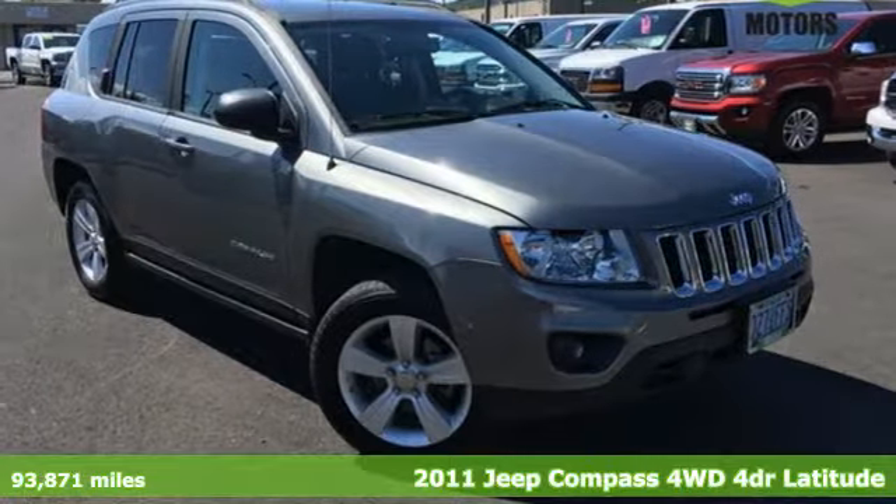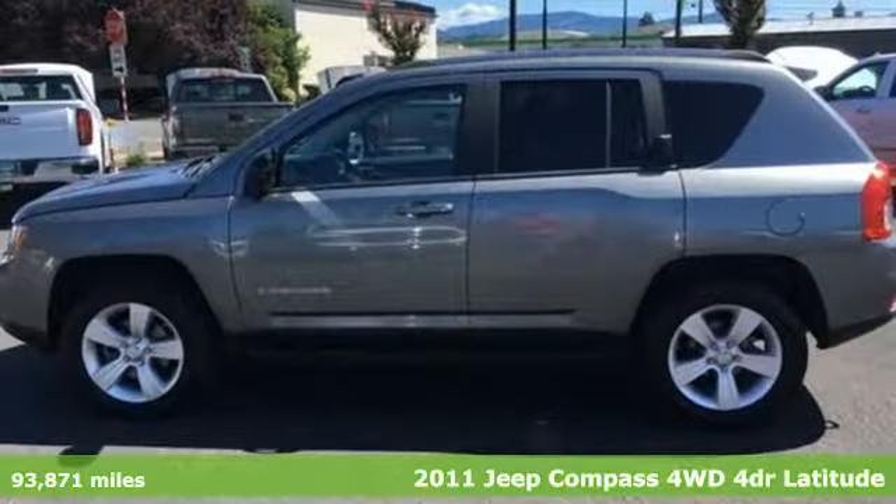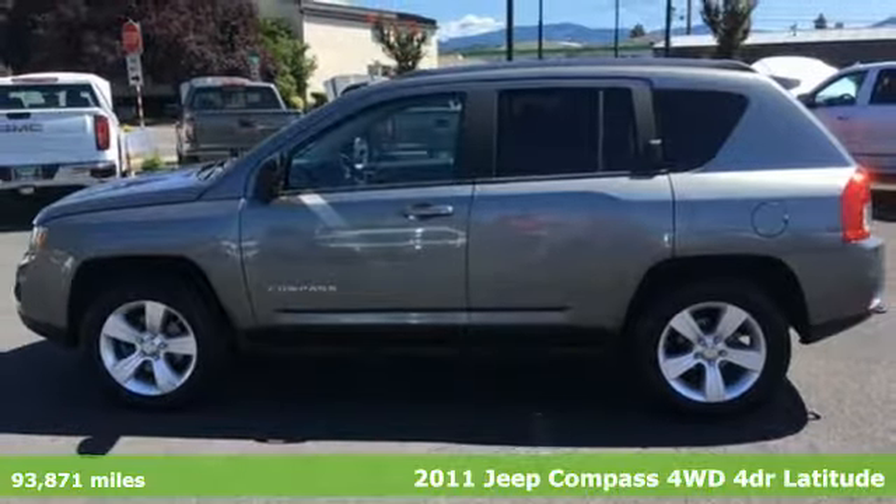It's a 2011 Jeep Compass. Journey anywhere in a Jeep. Plus, it offers an exciting list of features.